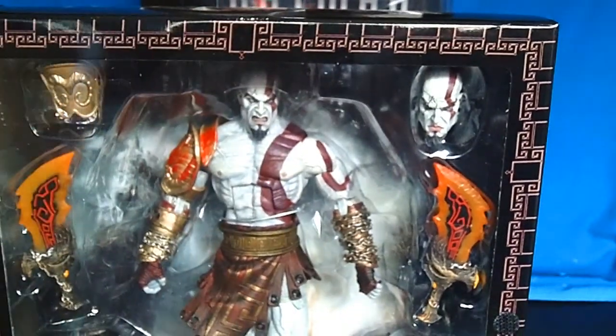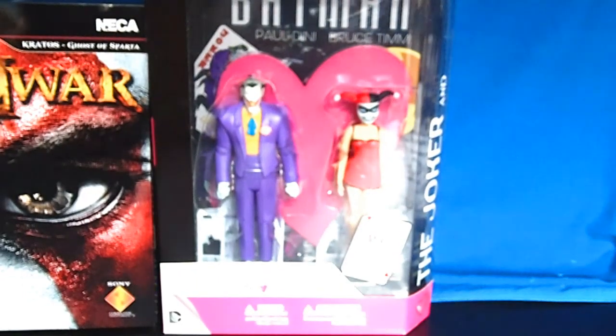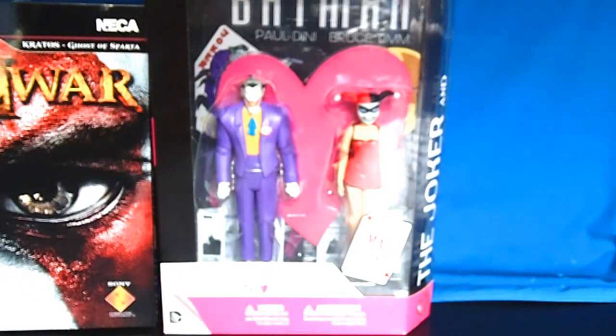I can't believe you got two head sculpts for only $25. If you guys love God of War, you definitely got to get that one.